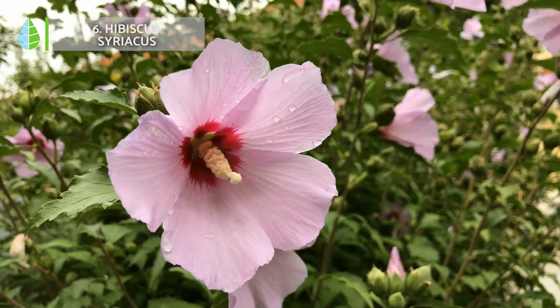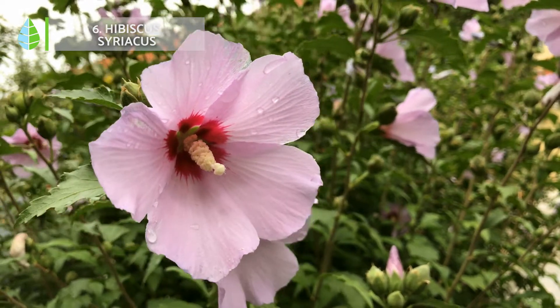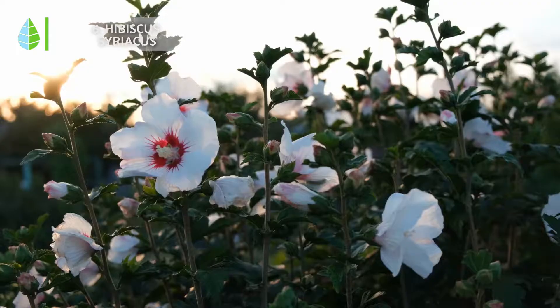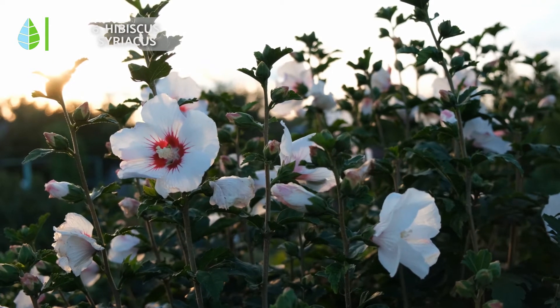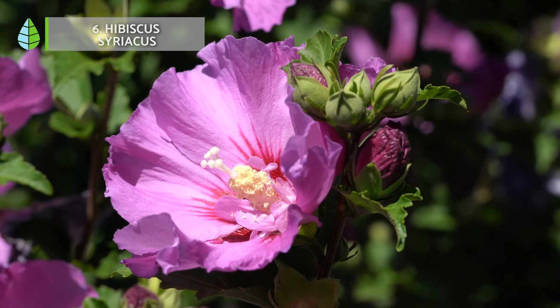Number 6: Hibiscus syriacus. The large flowers and striking colors of this plant, also known as the Rose of Sharon, make it a very showy plant for your garden. It is small, blooms from summer to fall, and is used to add small accents of color. It prefers coastal areas but tolerates low temperatures very well.